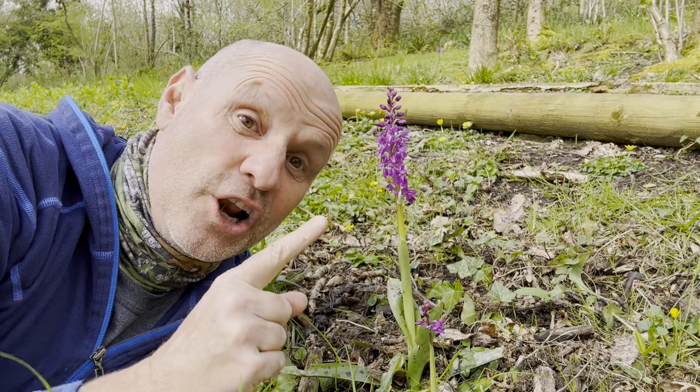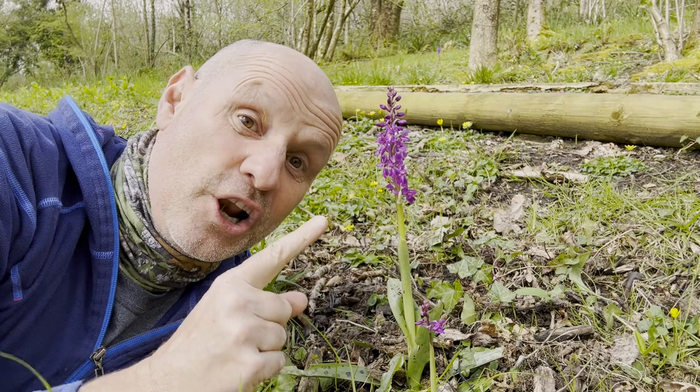But perhaps the most distinctive feature of this plant lies underground, and there's a clue in its scientific name, orchis mascula. That refers to the underground tubers that look like, well, a pair of testicles.